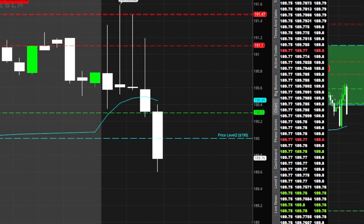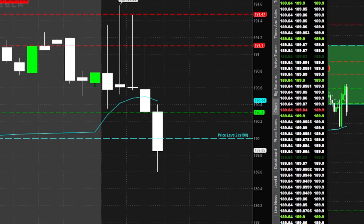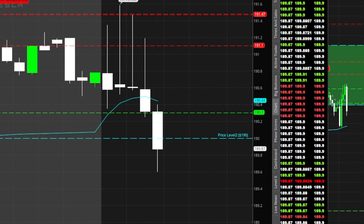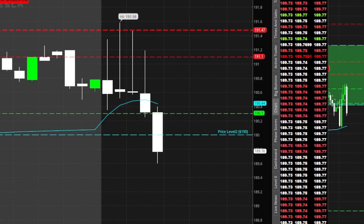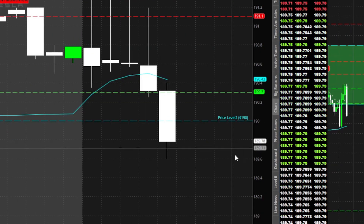190 right above 190 and the rest of these contracts — nice scalp there baby, very nice. Yeah, let's just keep going as long as NQ keeps falling.